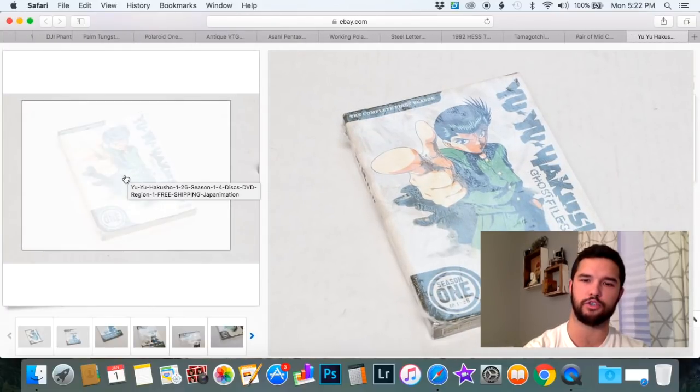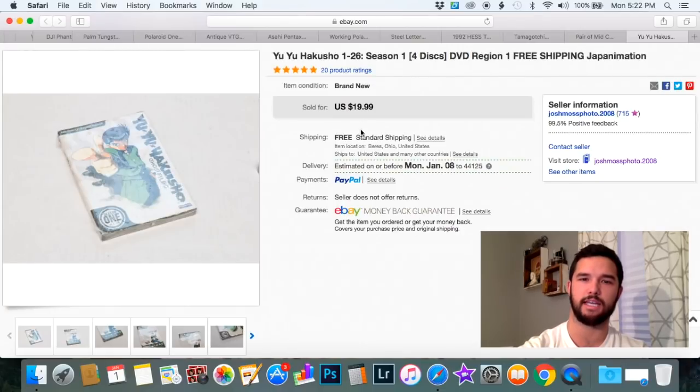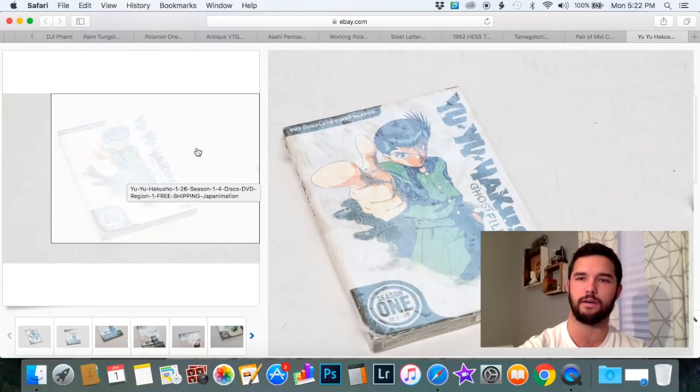I purchased this because it was new and sealed — it's a Japanese animation series. I don't know anything about it, I don't know if it's a sought-after series, but I was able to get $19.99 for it. Make sure to do some comps when you're out. Basically, if it's vintage and still new and sealed, you can get it for a few bucks — just pick it up.